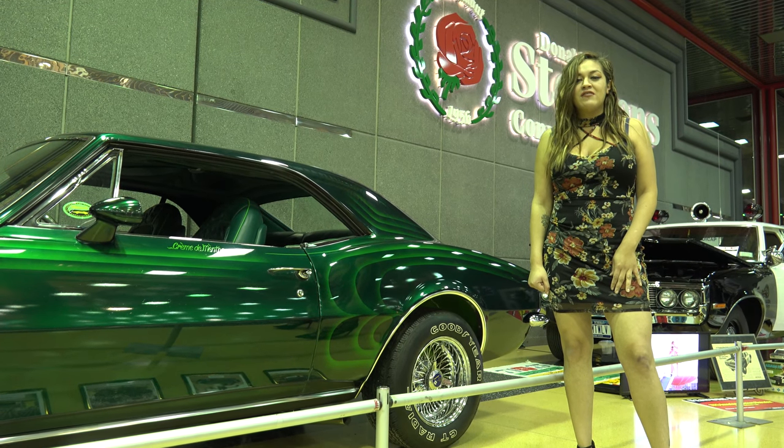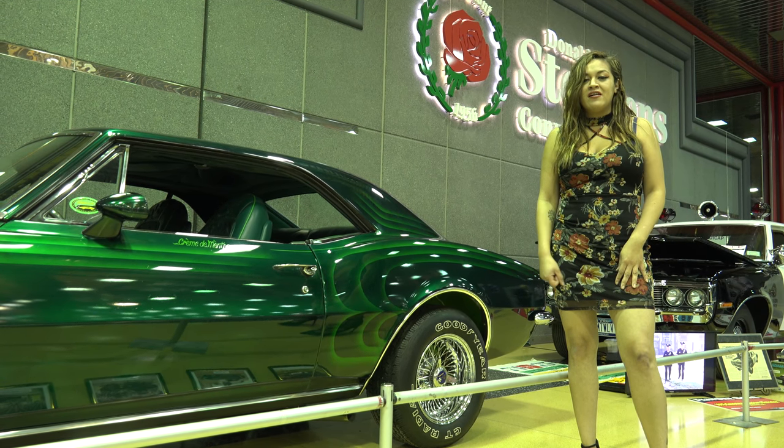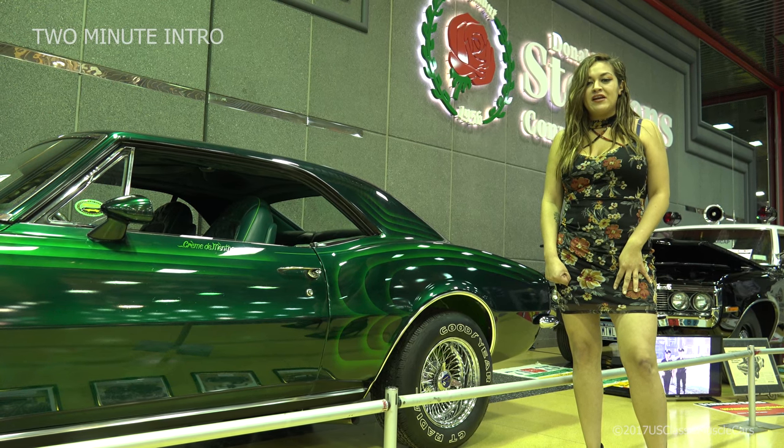We're here at the Donnelly Convention Center and we're at the Muscle Cars and Corvette Nationals.